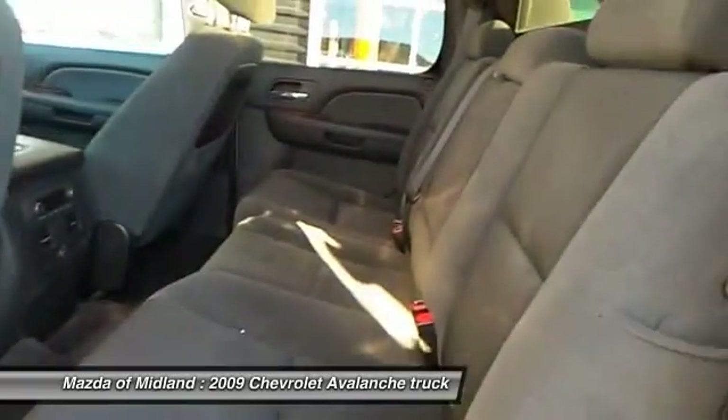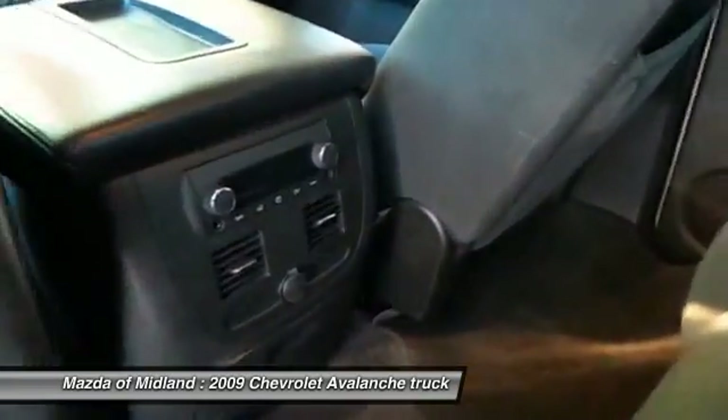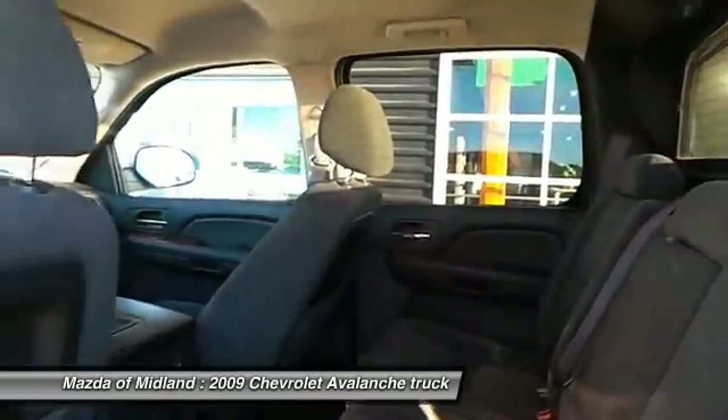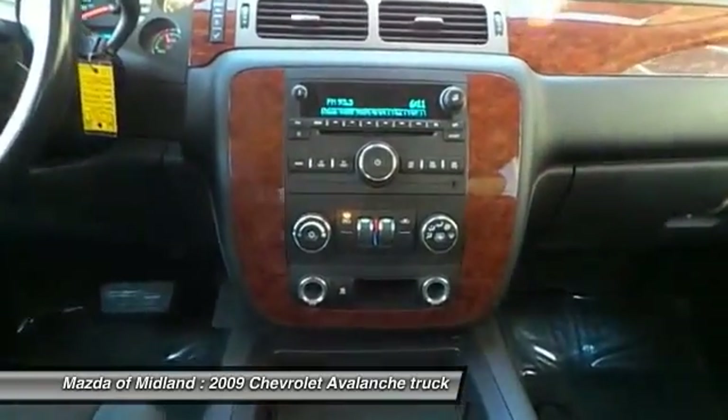This car qualifies for a Carfax buyback guarantee. Get a free copy of this report online or from the dealership — just say, show me the Carfax. This vehicle offers reliability and good looks at a great price, so come in and take a test drive today.